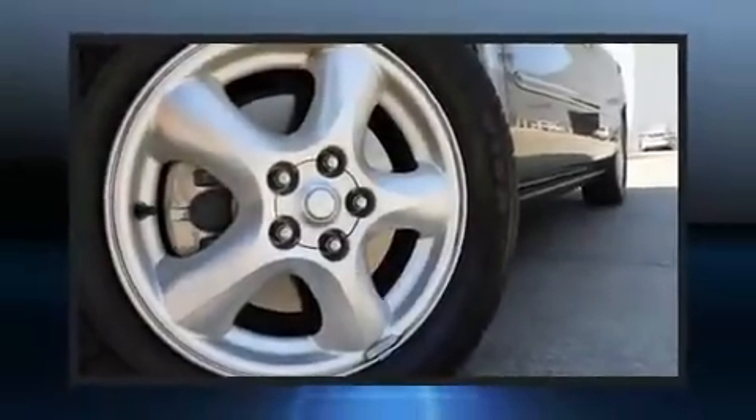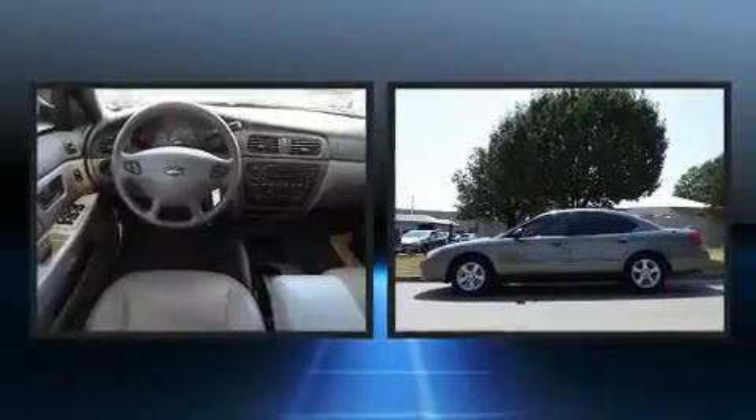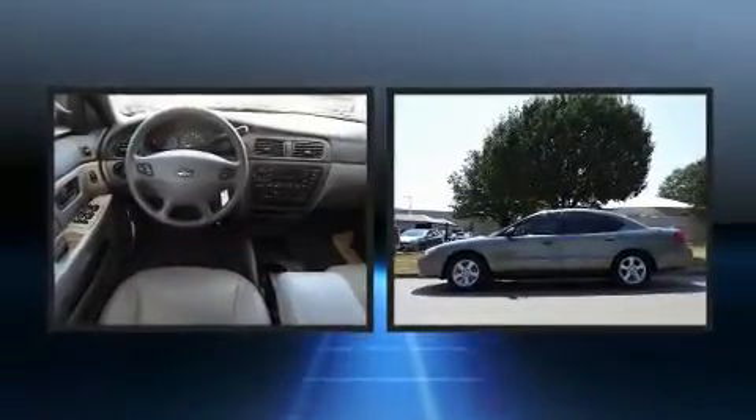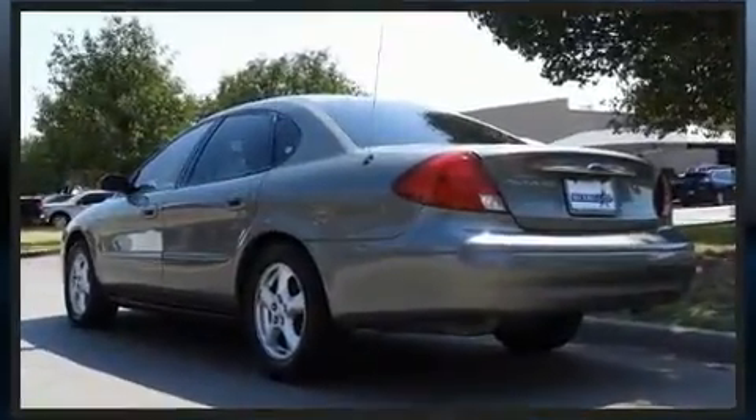Come test drive this 2003 Ford Taurus. This four-door sedan just recently passed the 60,000 mile mark. It features a front-wheel drive platform, an automatic transmission, and a three-liter six-cylinder engine.